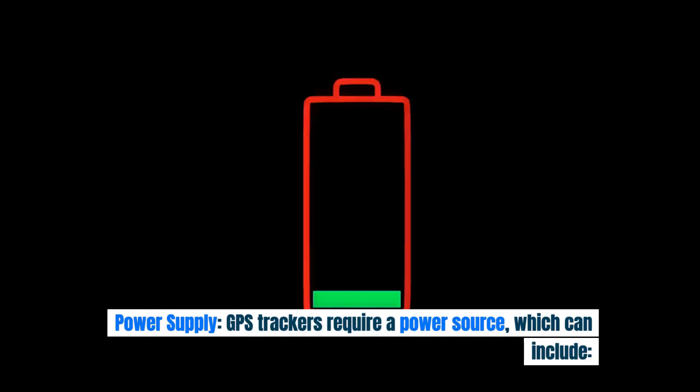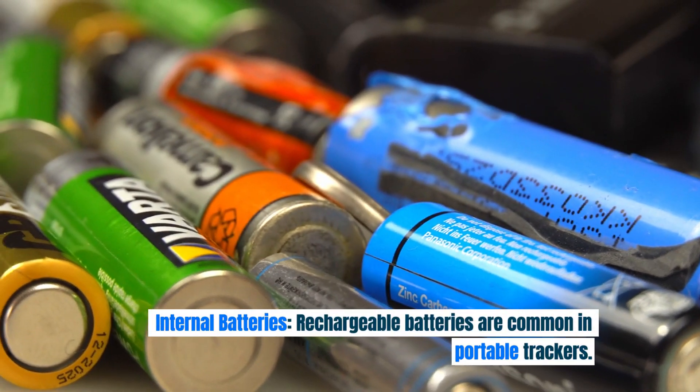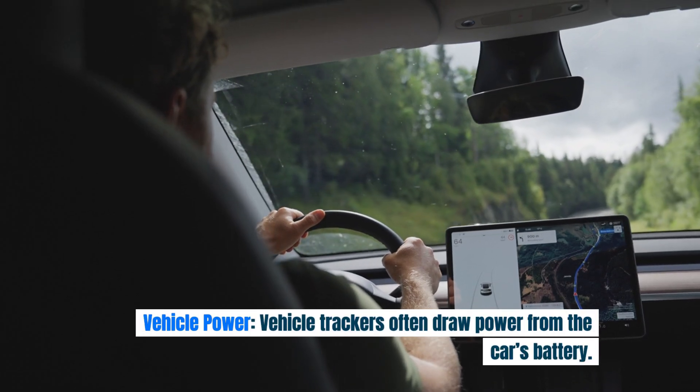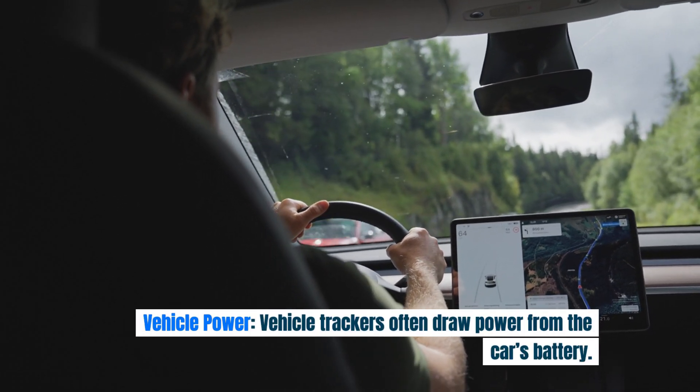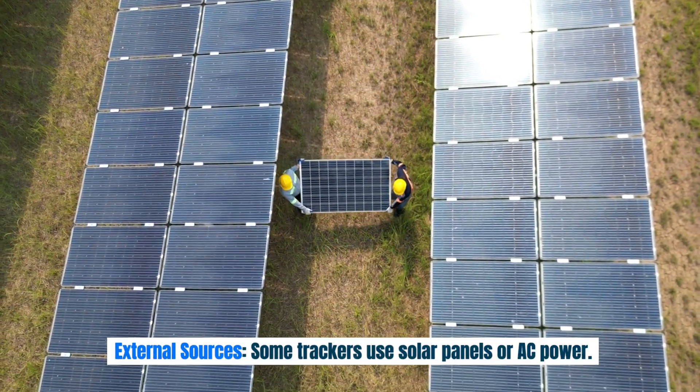Power supply: GPS trackers require a power source, which can include internal rechargeable batteries common in portable trackers, vehicle power drawn from the car's battery, or external sources such as solar panels or AC power.